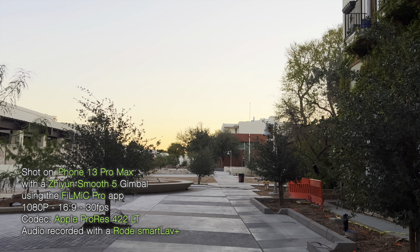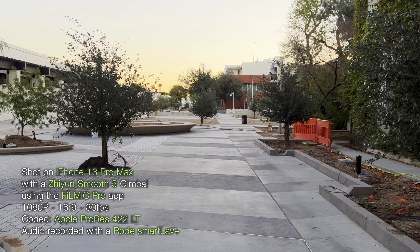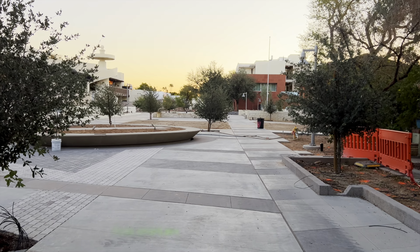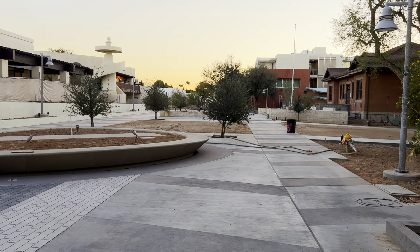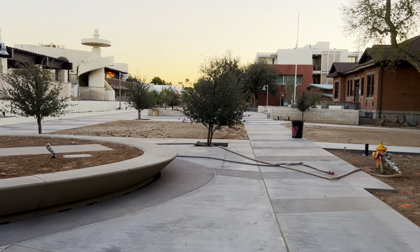I'm down in the West Paseo starting to move east here, and there's not really a whole lot that's changed down here. This is starting to mature construction-wise, so there's not a whole lot left to do here, but there are some things that will still be done.